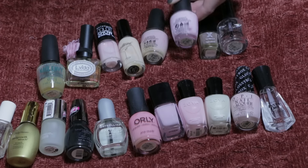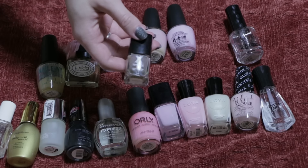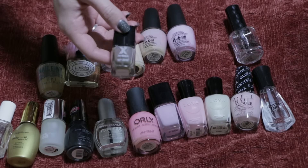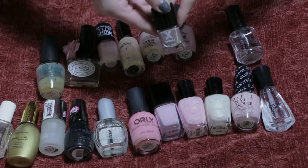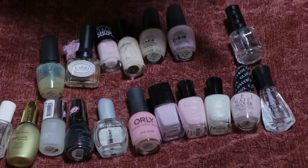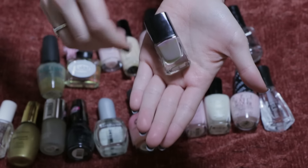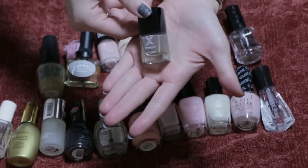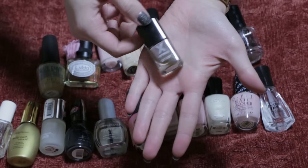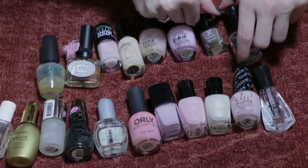This Sephora shade called Perfection was an absolute favorite — the most beautiful neutral brown shade — but it's gone bad now: chips really easily and just doesn't stick to my nails anymore, so this one has to go.